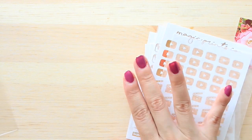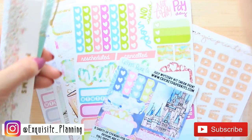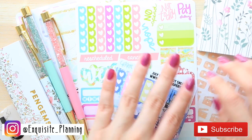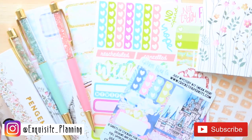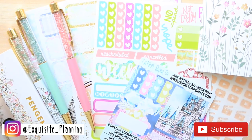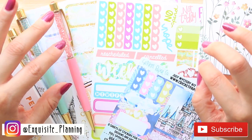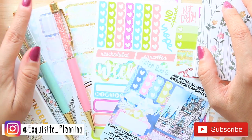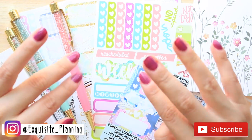That's everything in this little haul video — I hope you enjoyed it! Please subscribe to my channel, I'd really appreciate your support. Let me know in the comments if there are any other shops I should check out or codes you'd like me to use. Don't forget to hit the notification bell so you're notified when I upload, and follow me on Instagram at exquisite_planning. Thank you to everyone who voted and everyone who watched today — I love you guys so much. Until next time, bye!